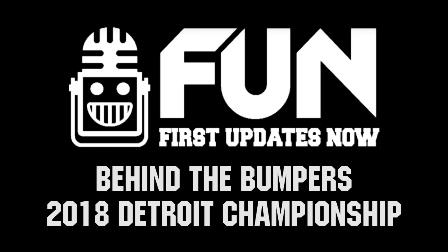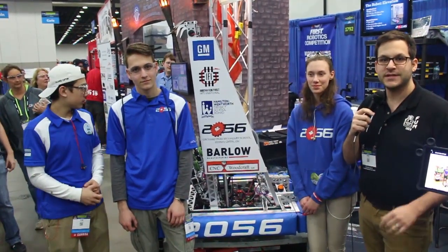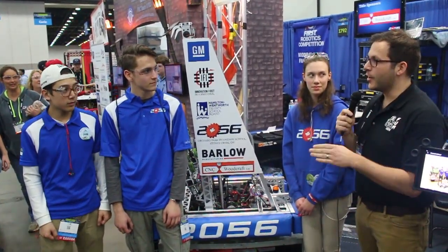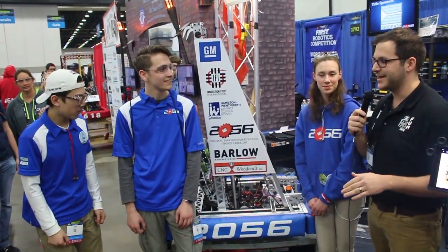Hey everybody, this is Mike from the FRC Top 25 and First Updates Now. We're here with 2056 OP Robotics in the Tesla division at the 2018 First Championships in Detroit. We're here with the number one ranked team in the FRC Top 25 for this year at the Detroit champs, so congratulations on that guys.